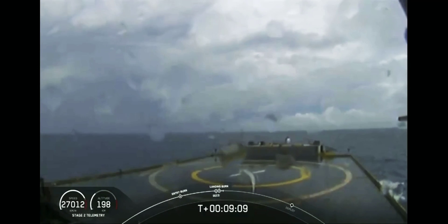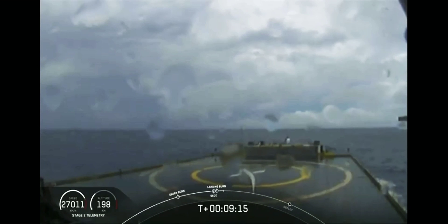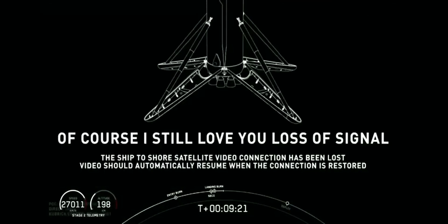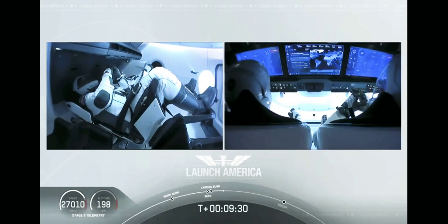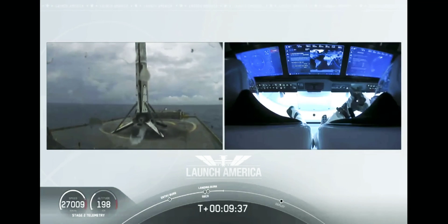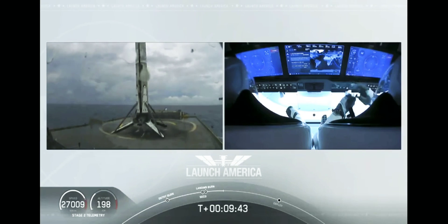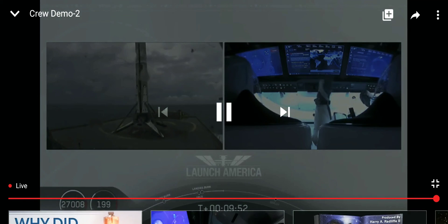Dragon nominal orbital insertion confirmed. What you're seeing on screen is a live view of our drone ship where the first stage will be coming down. Falcon 9 first stage has successfully landed. Falcon 9 has landed — this is the first Falcon 9 to carry humans to orbit. Bob and Doug are still making their way to their targeted orbit on the right screen.